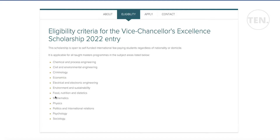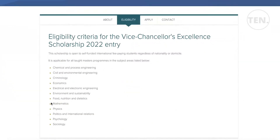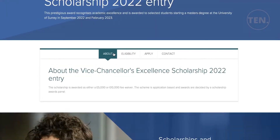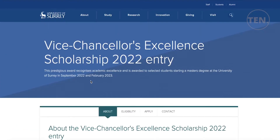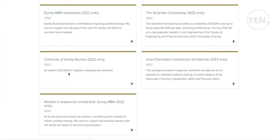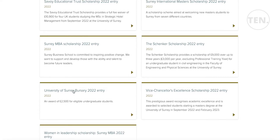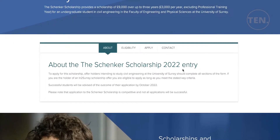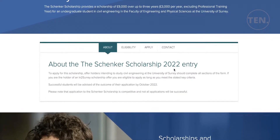Eligible programs for the Vice Chancellor's Excellence Scholarship include psychology, sociology, physics, mathematics, politics and international relations, food nutrition and dietetics, environment and sustainability, criminology, civil and environmental engineering, and chemical and process engineering. If you are enrolling in any of these master's programs, you should apply for these scholarships at the time of enrolment to potentially avoid initial payments.